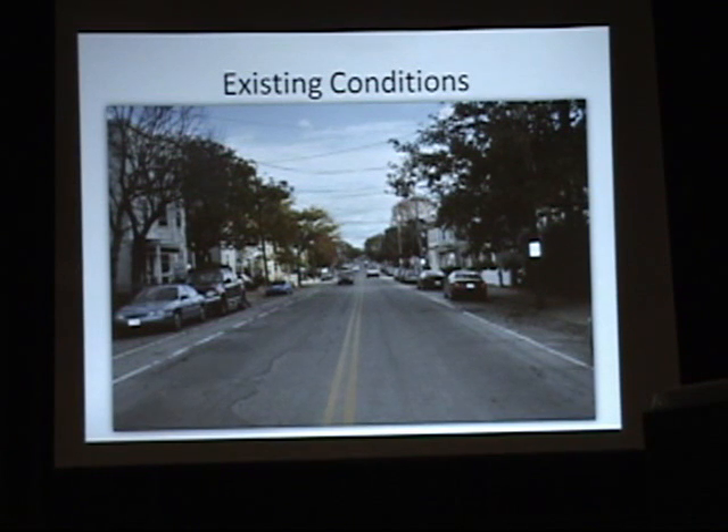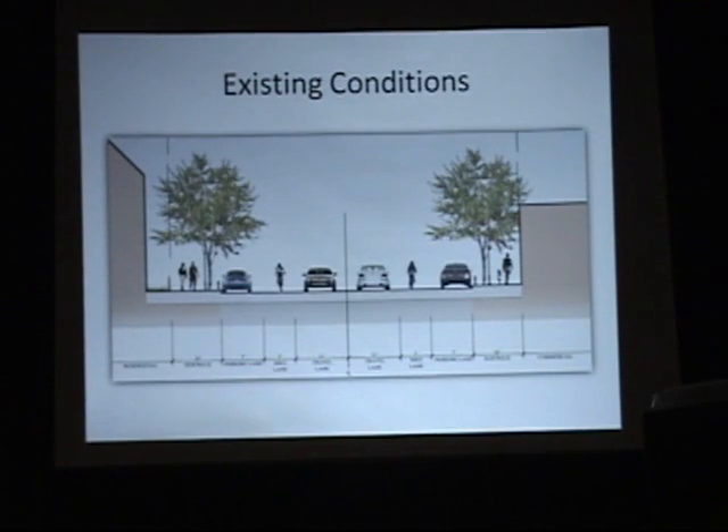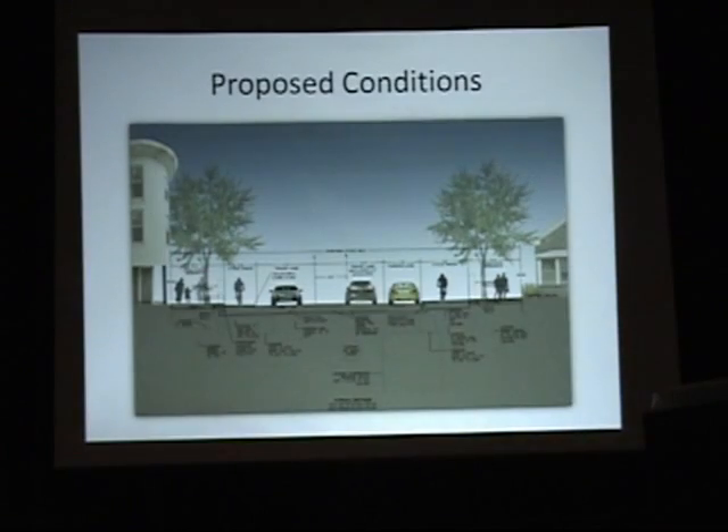This is the existing section condition: a very wide roadbed with bikes traveling in the roadway alongside cars and parked cars. And this is one of the proposed sections for adjusting that — adding bikeways that are safer, hopefully, and closer to the sidewalk and protected by parked cars.